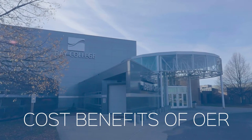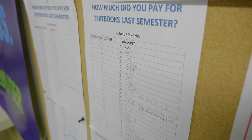One of the benefits of using OER is the cost, obviously. Students are saving, on average nationally, like $100 a course.